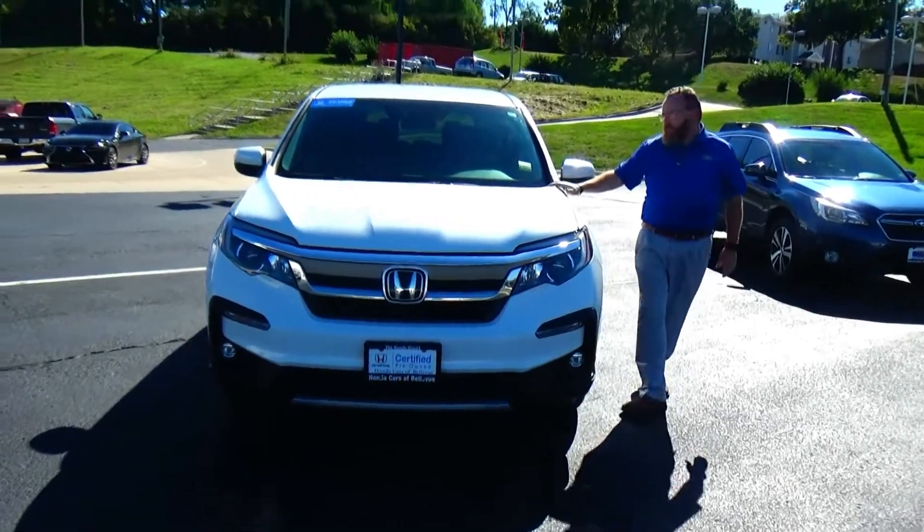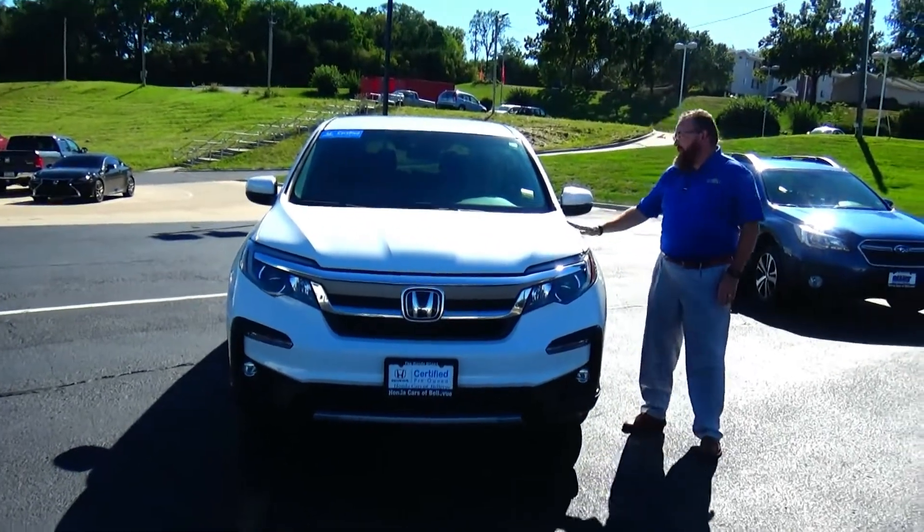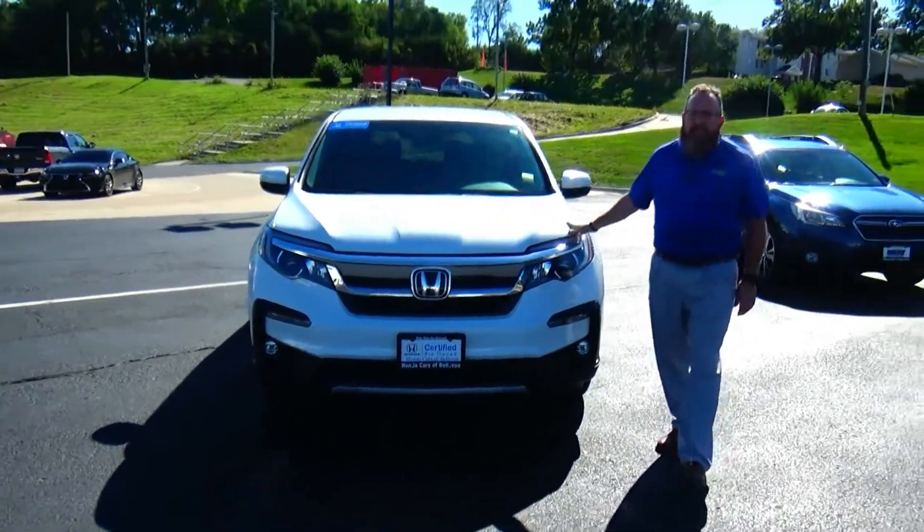Brian Kelly here for the Honda Giant, here to show you this 2020 Honda Pilot EX. Just came in on trade, it's got 17,000 miles.